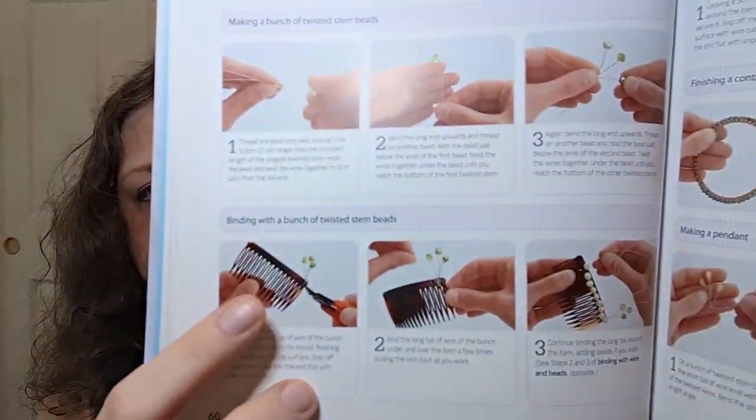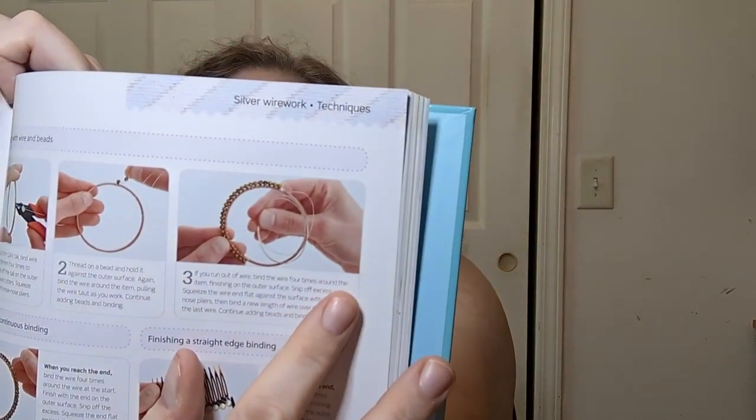Silver wire work covers fixing beads on twisted wires and binding an item with wire threaded with beads. They cover making twisted stem beads for a hair comb, binding with wire beads around a fixed bracelet, and making a pendant. The project they give you is a sparkly tiara! I think I need a tiara — how cute would that be for a little one playing dress-up or for somebody going to something fancy who just needs a bit of sparkle?